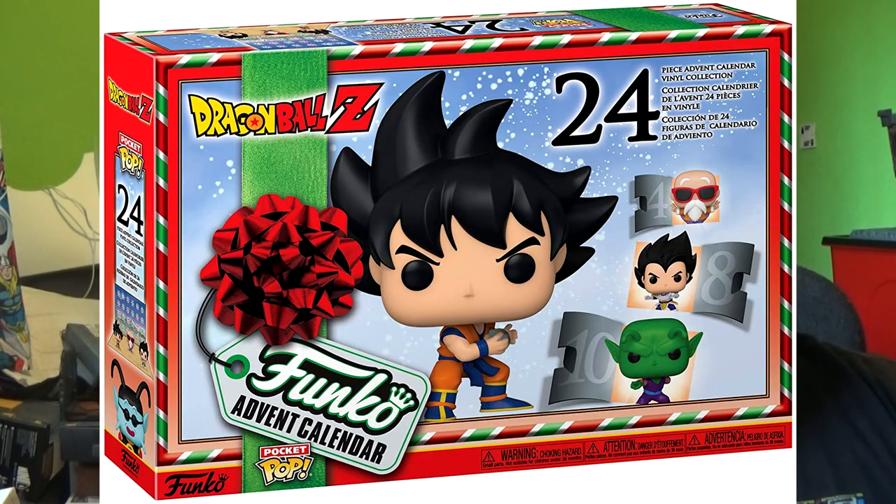Next up is a Funko one — Dragon Ball Z, for all those Dragon Ball Z or anime fans out there. It's 24 days of Funko adventure and you can get Goku and many others from the Dragon Ball Z series. I'm not massive on Dragon Ball Z, I haven't seen it since I was a kid, but there's a lot of characters that could look very cool in that pint-sized hero format. These calendars are usually approximately about 40 quid. On Amazon right now they're a little bit more expensive, but Smiths usually stock the Funko ones, so check out your local Smith store if you're in the UK.